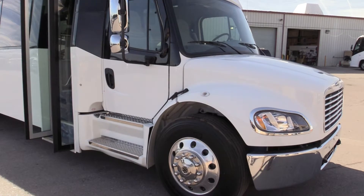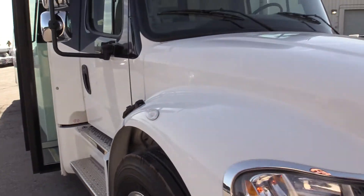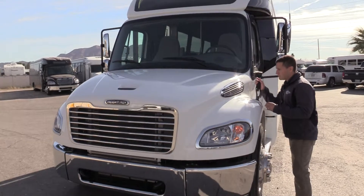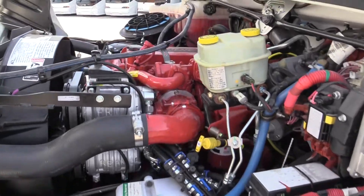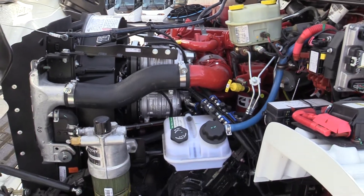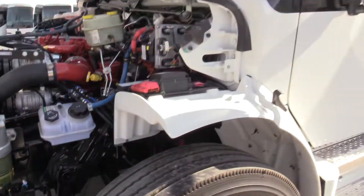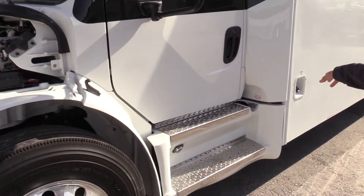This bus is built on the Freightliner M2 chassis, powered by a 6.7-liter Cummins turbo diesel. We'll open this up and give you a peek — that is a good-looking engine right there. So we'll go ahead and fire it up for you. This is a 6.7-liter turbo diesel with about 300 horsepower. It also has the DEF equipped.